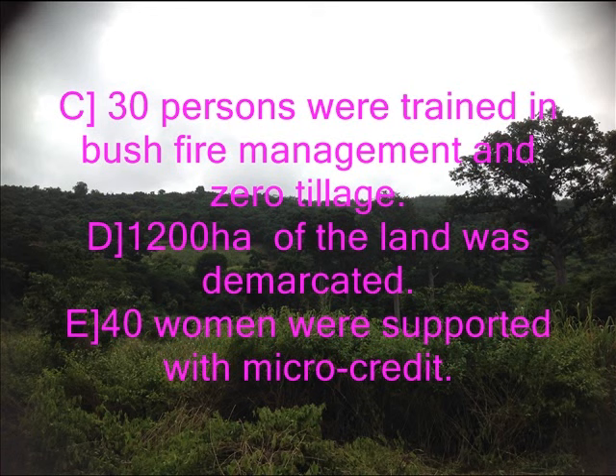40 women were supported with micro-credits of 100 Ghana cedis each to help them invest in livestock farming and trading.